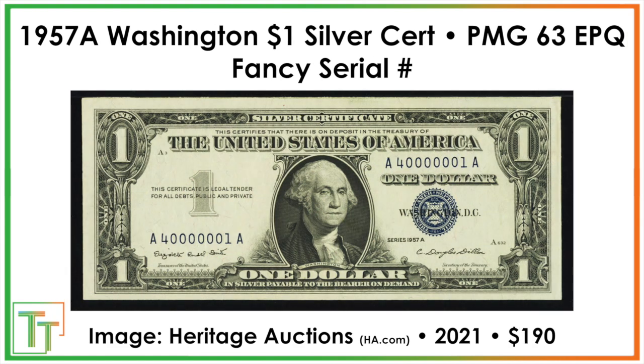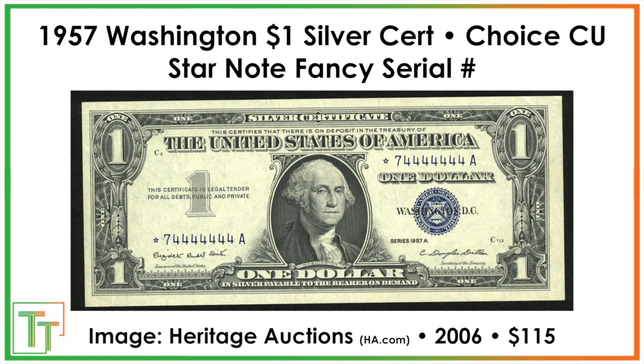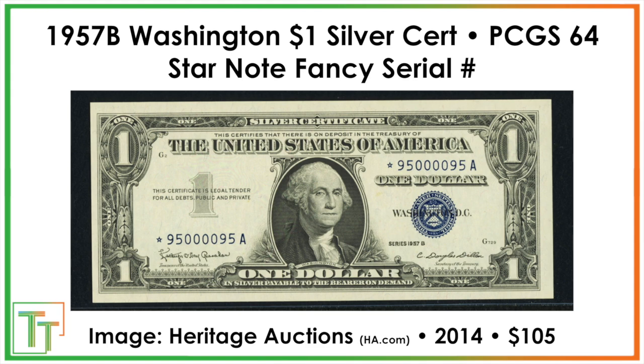Another serial — 40 million and one — sold for $190, which I don't fully understand but collectors buy cool serial numbers. A two-digit star note sold for $140, and a similar two-digit note sold for $115 ungraded back in 2006. A partial up-ladder serial — 1234567 followed by 4 — sold for only $60, reflecting its condition. Full ladders like 12345678 go for a lot of money and are worth searching for. Another fancy serial number fetched $405.